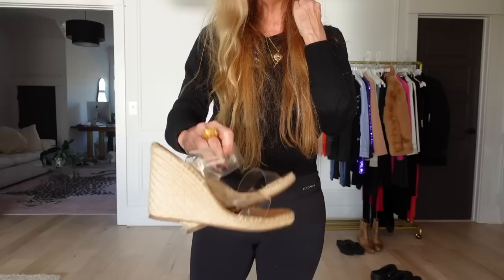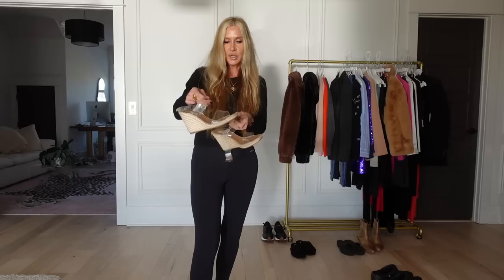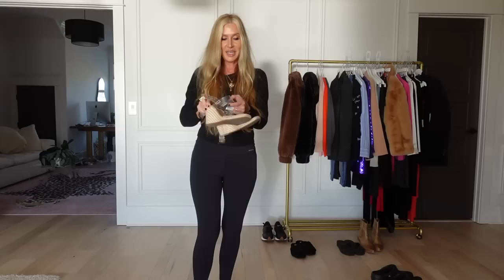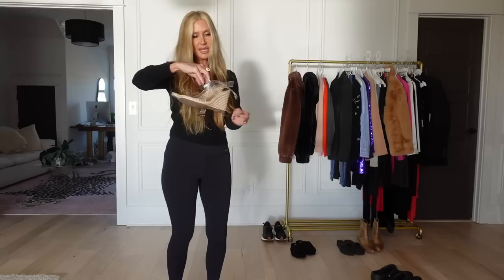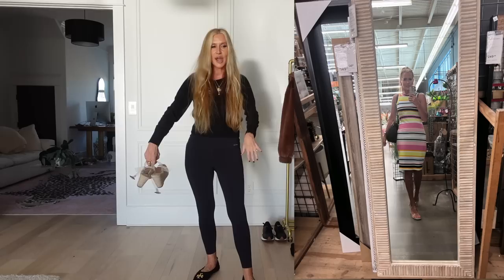Number seven — the Steve Madden wedges. I just had to wash these to show them without being embarrassed — I wore them so much they were funky. They are the most comfortable wedges ever; I felt like I could run in them and they go with everything. Found them on sale. I love clear shoes and these are just perfection — not expensive, with a pretty tortoiseshell buckle. Perfect for summer with pink dresses, florals, and stripes.